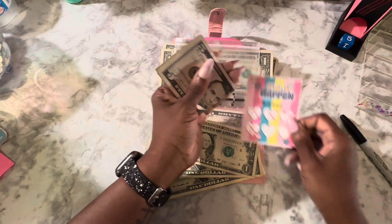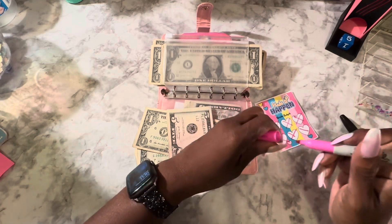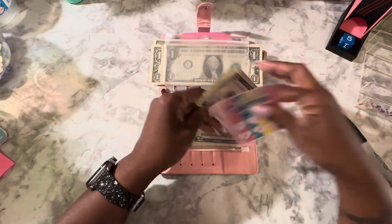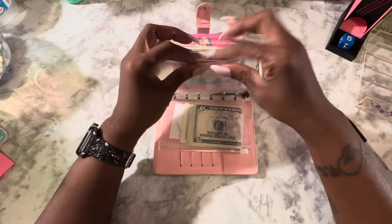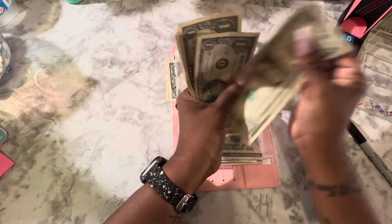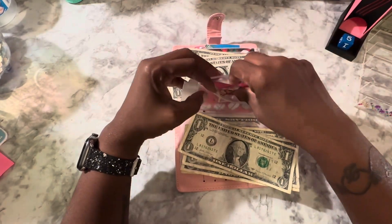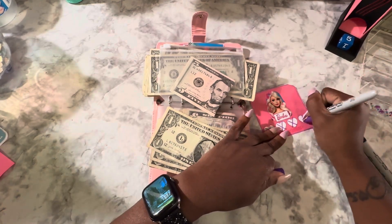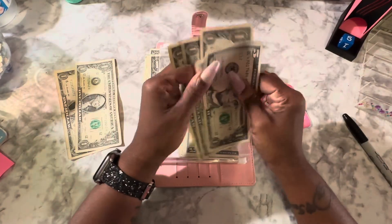Oh my god, it only needs one more dollar. One, two, three. If I finish something else, y'all know I'm going to come back and finish that. This one is going to car maintenance and repair. Number three got one, two, three, four, five. This one's finished. We only needed three — one, two, three. We'll put the two to the side because y'all already know what I'm about to do with that. This one is going to debt. Yay, whoop whoop — that's finished.